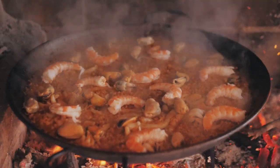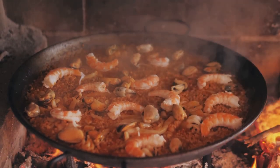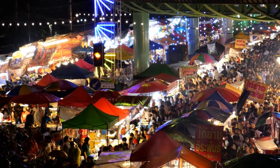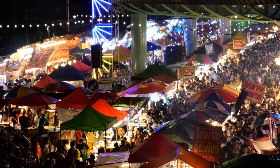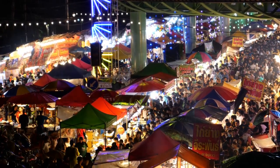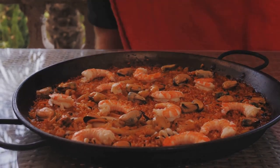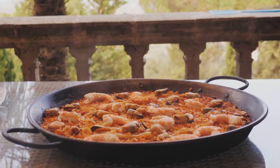Our next culinary adventure takes us to the heart of Valencia, the birthplace of Spain's most famous dish: paella. Imagine this — you're at a bustling outdoor market, the air thick with the aroma of saffron, seafood and sizzling rice. In front of you a giant paella pan sizzles over an open fire, its contents a vibrant tapestry of colors and textures. This, my friends, is paella in its element.